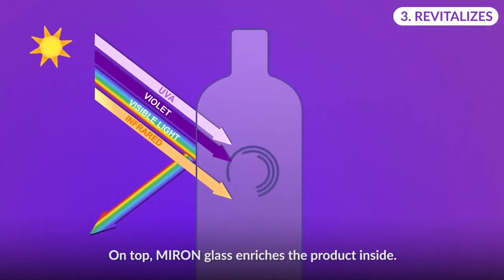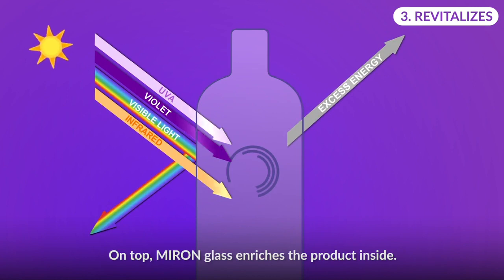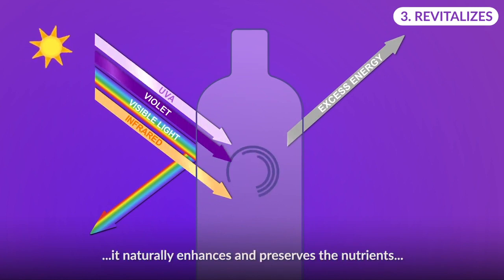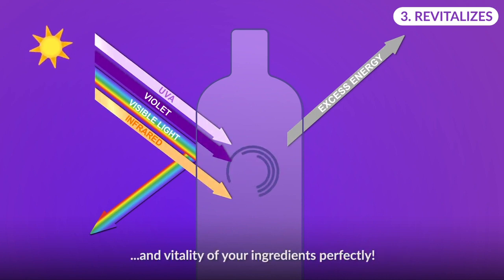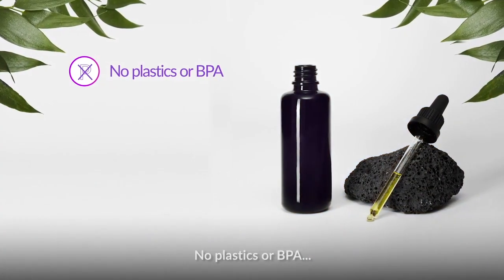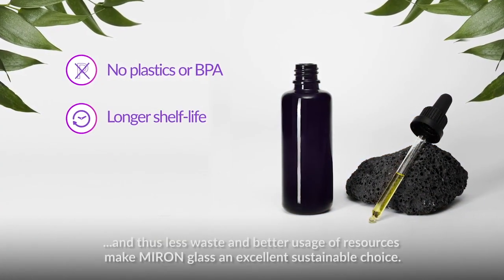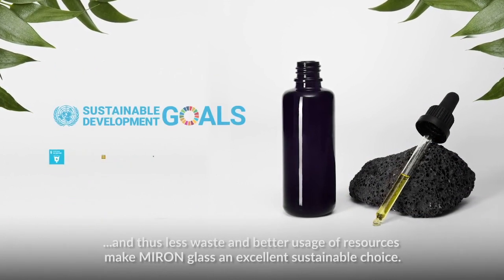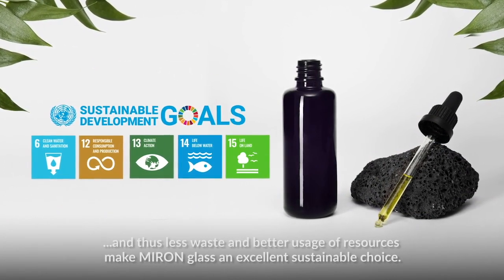Miron Glass enriches the product inside. Thanks to the special mix of minerals in the glass, it naturally enhances and preserves the nutrition and vitality of your ingredients perfectly. No plastics or BPA, longer shelf life, and thus less waste and better uses of resources, make Miron Glass an excellent sustainable choice.